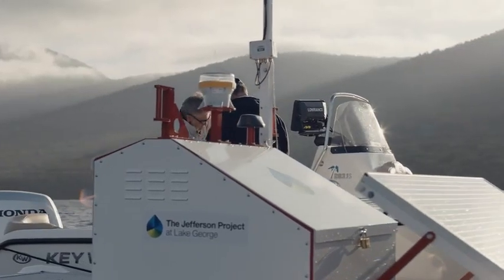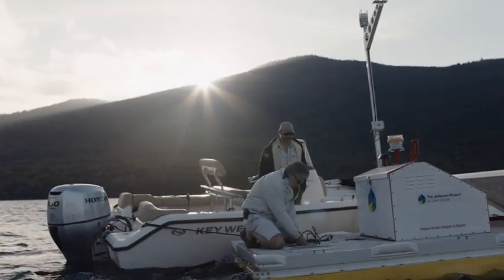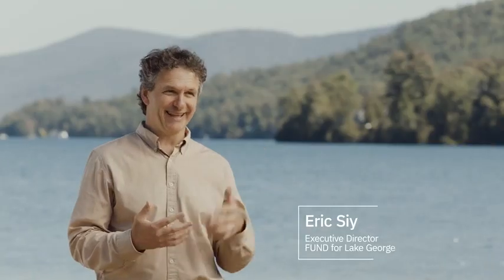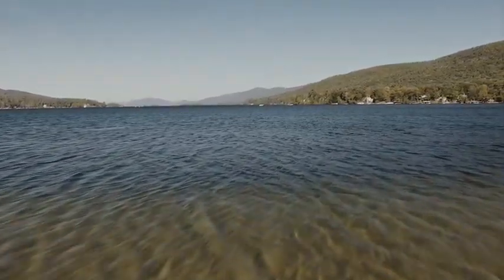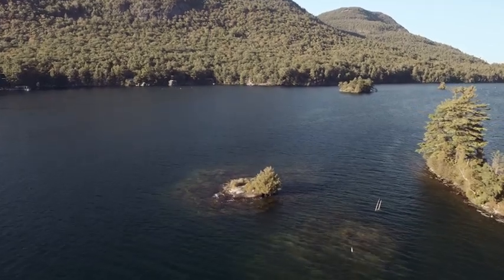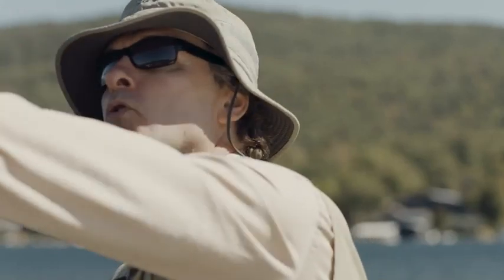The Jefferson Project is the most sophisticated technological approach to studying fresh water in the world. We're not doing this in a laboratory — we're doing this in a lake. Lake George is an oligotrophic lake, a very special classification in that the water quality is very high, drinking water quality. It's a huge ecosystem with a lot of moving parts. This is a living laboratory.